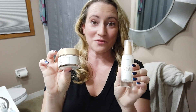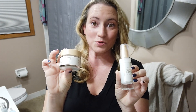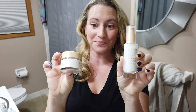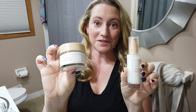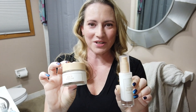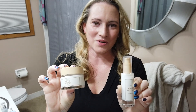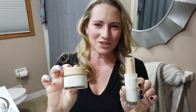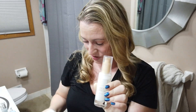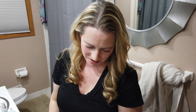Today I'm giving first impressions of two new products from the I'm From brand: a new Rice Serum and a new Rice Cream, which complement their existing Rice Toner — which is amazing — and their Rice Mask, which I wasn't a big fan of. It was kind of grainy and overly scented. Thankfully, neither of these new products have those issues.